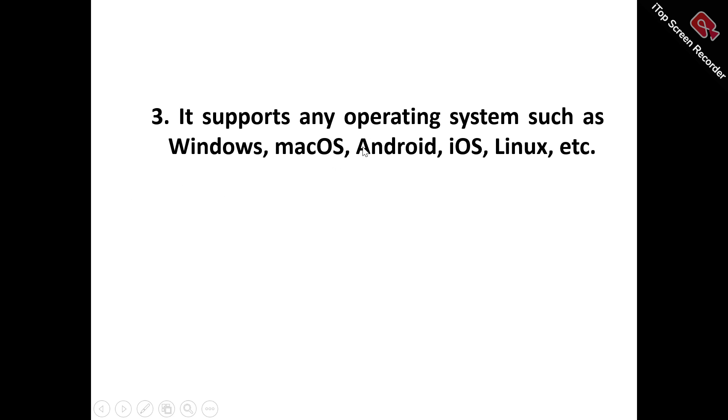Number three: it supports any operating system — Windows, macOS, Android, iOS, Linux, and more. Regardless of your device or platform, Oyster VPN provides comprehensive support for all major operating systems, guaranteeing effortless installation, an intuitive interface, and optimized performance for unparalleled online security, freedom, and accessibility.